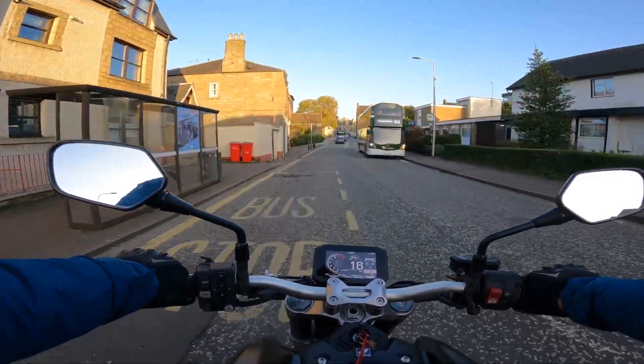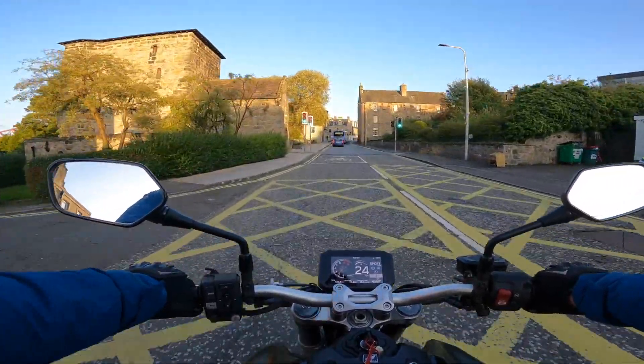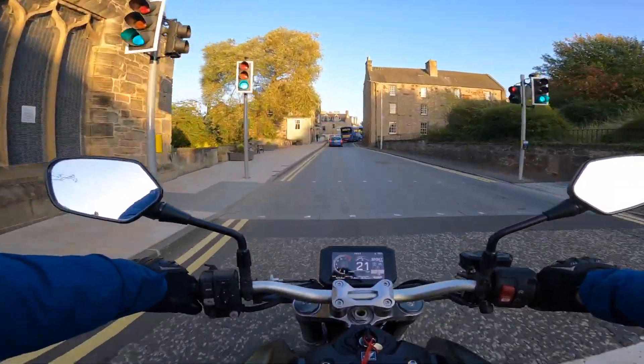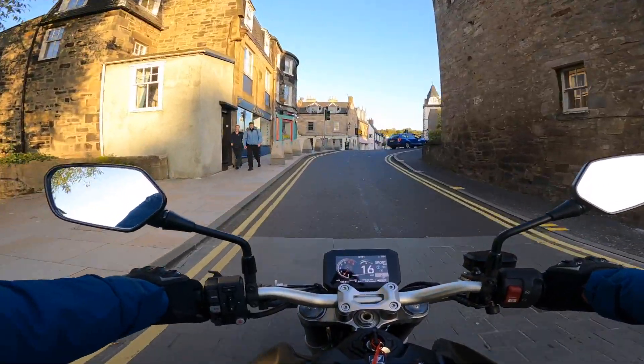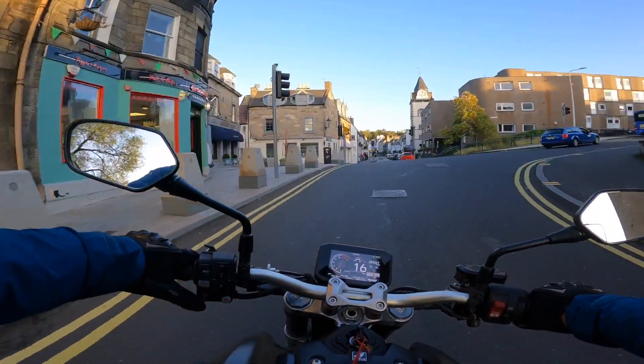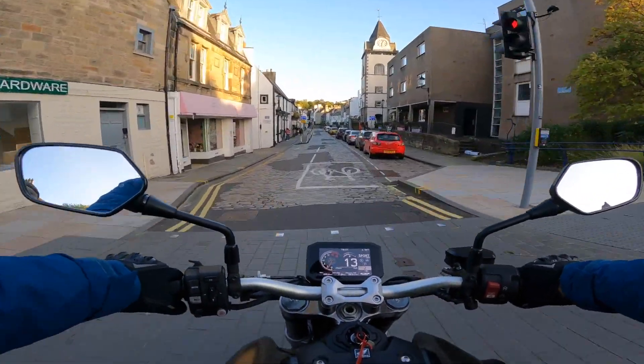We're going to go for a ride through South Queensferry, past the police station, past the old Kirk, past the Italian and Indian restaurants, then over the cobbled road here. Very historic here.